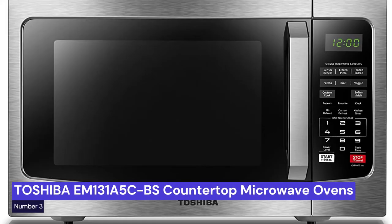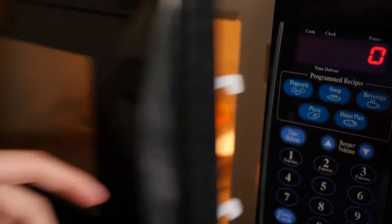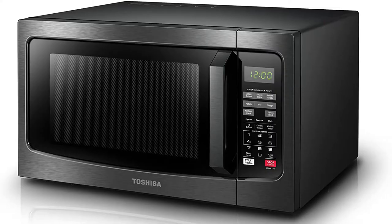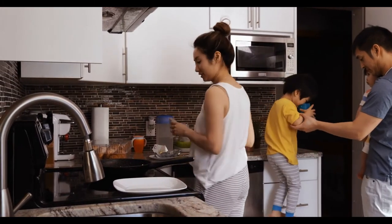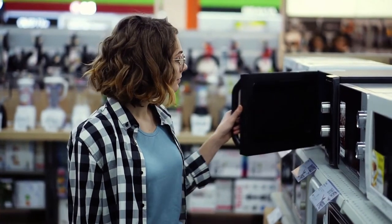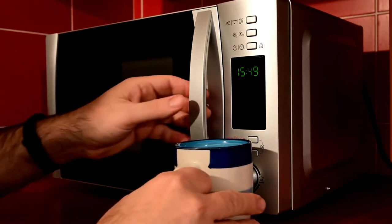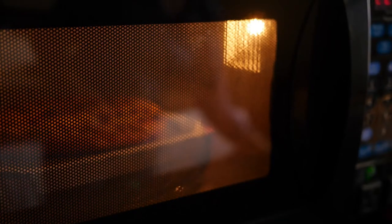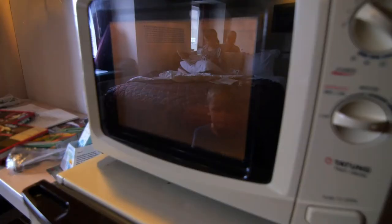Our third choice is the Toshiba EM-131A5C BS Countertop Microwave Oven, 1.2 CU FT. If you're looking for a budget-friendly countertop microwave oven, this is a great option. It has a 1.2 cubic feet capacity and a 12.4-inch removable turntable. It also features a smart humidity sensor, 12 auto menus, mute function, eco mode, and an easy-clean interior. This microwave is black in color with a 1,100W power output, and its smart features make it stand out from the competition.